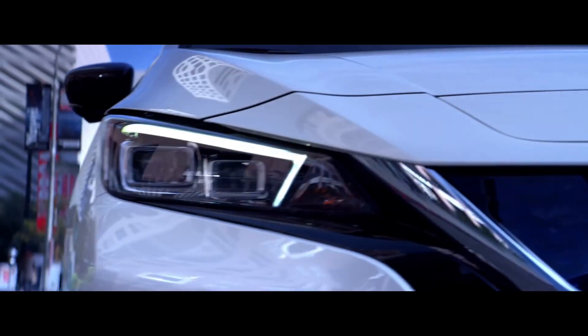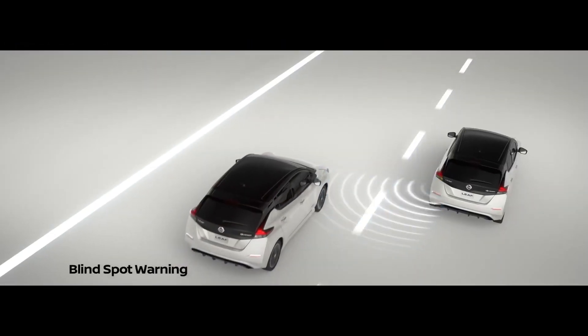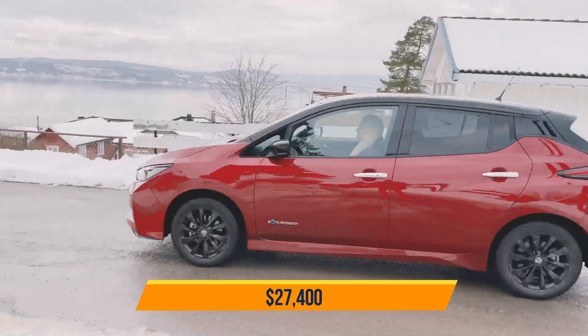The e-Pedal function on the Leaf enables the driver to choose between regenerative braking modes. This vehicle starts at $27,400.